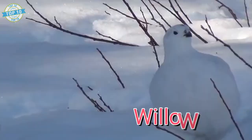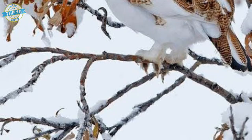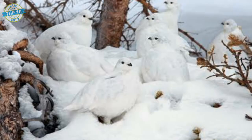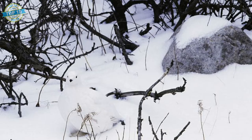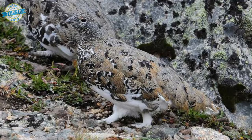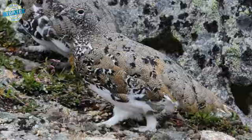Willow Ptarmigan. The Willow Ptarmigan is distinguished by its use of camouflage as protection against predators, changing its plumage from light brown in summer to snow white in winter. Another distinctive feature — its feathered feet — helps this bird negotiate the frozen ground. Ptarmigans are sociable in winter and usually feed and roost close together in the snow.